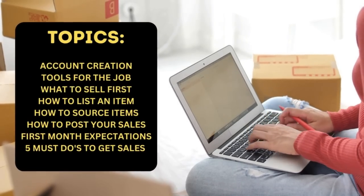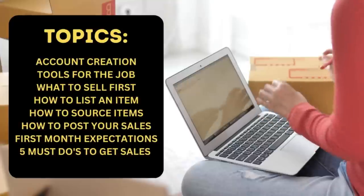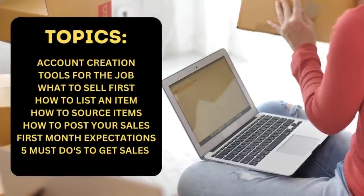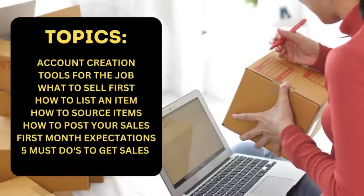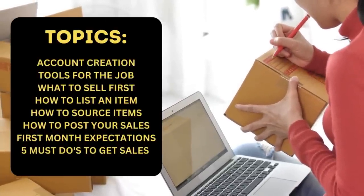you're going to know exactly how to get started selling on eBay and you'll be making that first sale in no time. Some of the topics we're going to cover include how to create an account, the tools you'll need to get started, what your first item to sell should be, how to list that item correctly, how to source items to sell, how to ship those items out once they sell, goals and expectations for your first month, and five must-dos that will help you generate consistent sales.